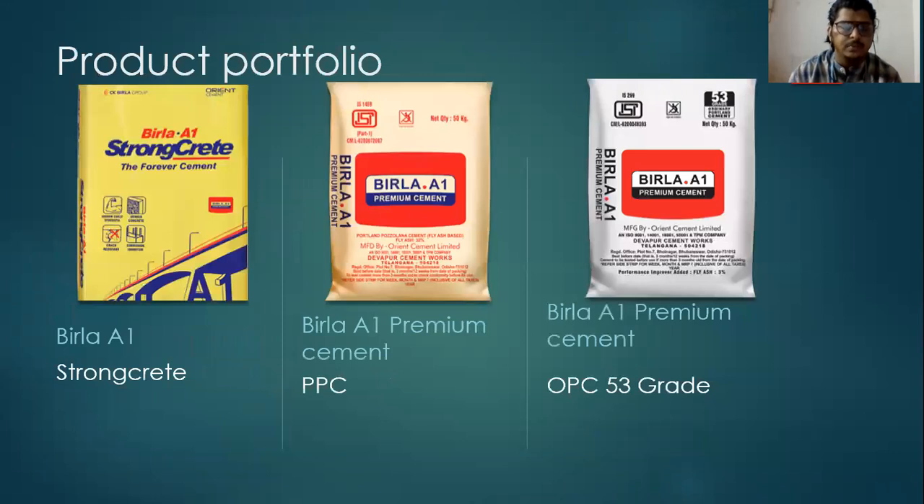Coming to the product portfolio, Orion Cement mainly manufactures three cement products which are Brilla A1, which is a strong grade, and Brilla A1 Premium Cement which is a PPC. PPC stands for Portland Pozzolona Cement. It is a kind of material which is used to enhance and improve the strength and durability of the cement.